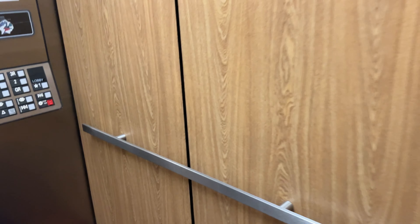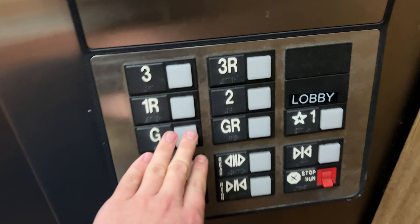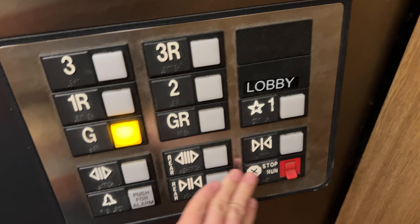I'm not sure if these are traction or if these are hydro with the traction COPs. Going to ground, no call recognition, so these might actually be traction.